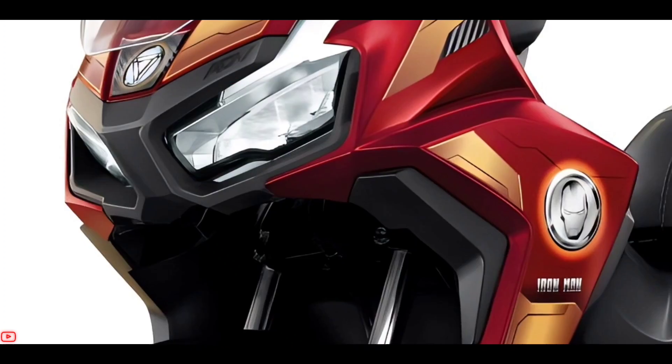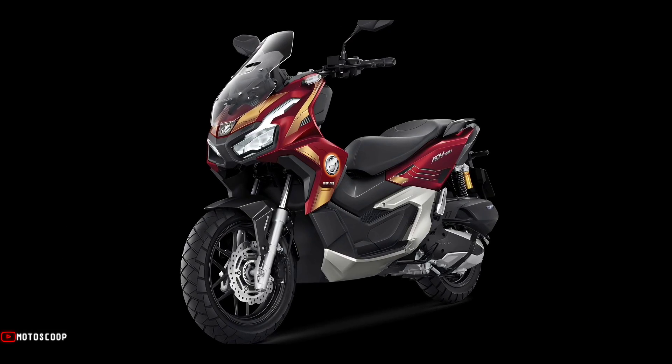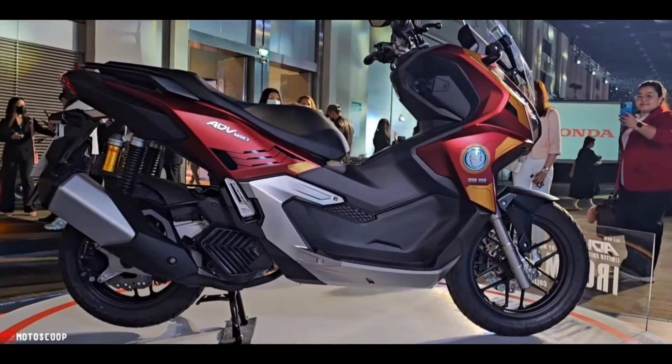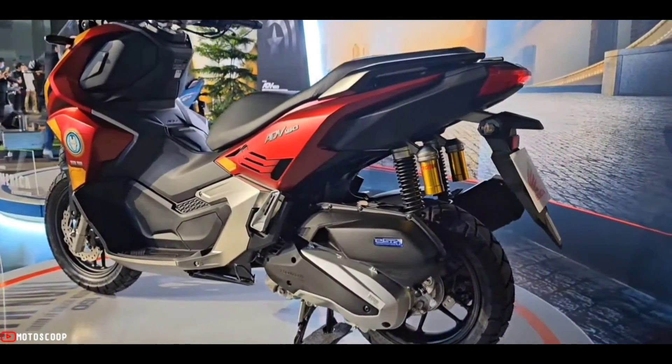The all-new ADV is Iron Man-inspired, with a pattern that stands out featuring a red and gold high-tech armor design. The iconic Iron Man arc reactor logo perfectly reflects the superhuman strength in Iron Man's armor.